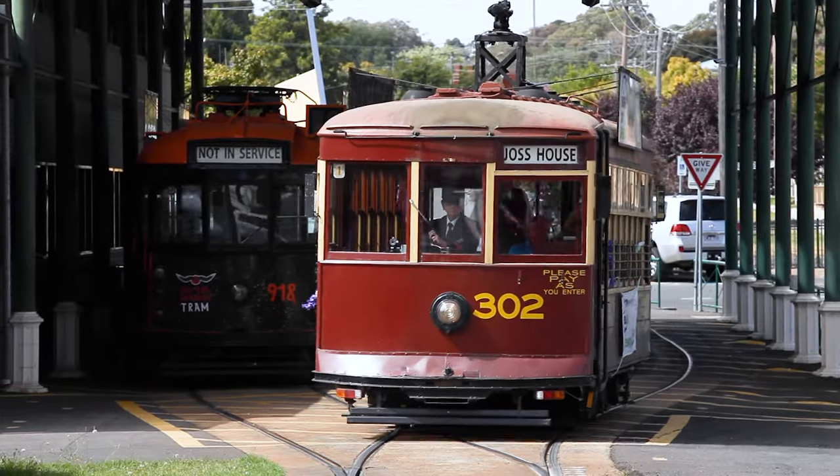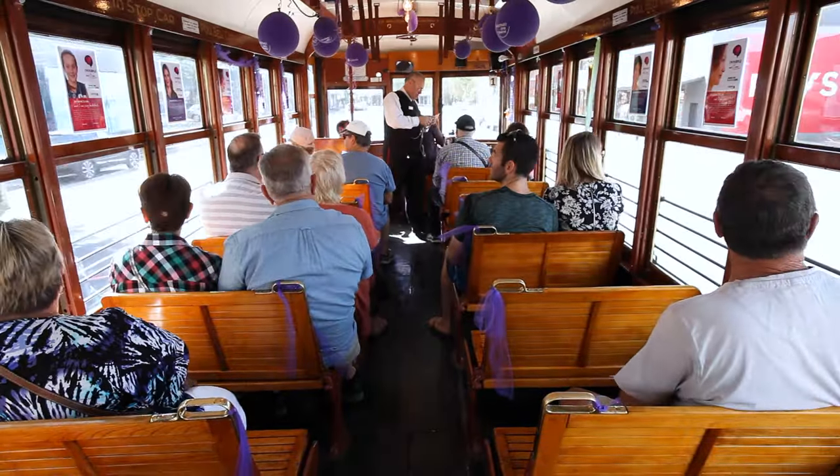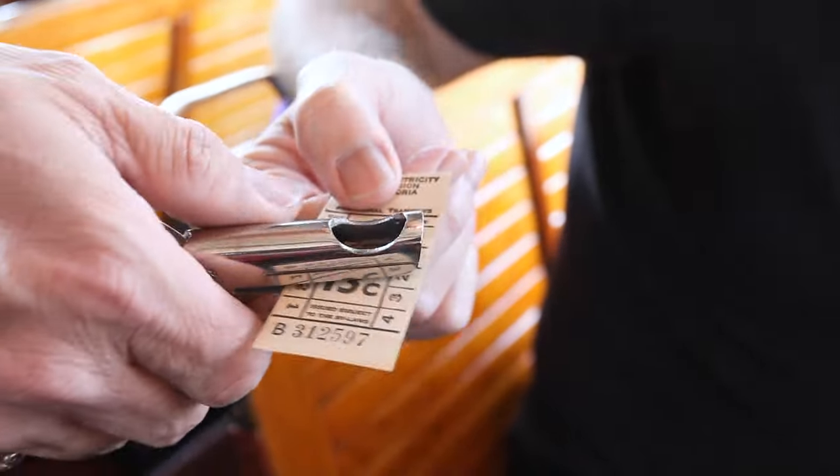History buffs will also love Bendigo's vintage talking trams. Climb aboard a fully restored heritage tram car for a hop-on hop-off tour of the city's main attractions, with informative commentary provided along the way.